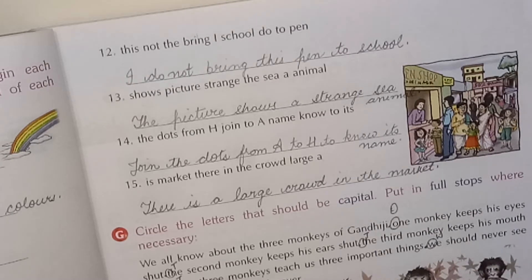Twelfth: 'I do not bring this pen to school.' Thirteenth: 'The picture shows a strange sea animal.' Fourteenth: 'Join the dots from A to H to know its name.' Fifteenth: 'There is a large crowd in the market.' Children, look for the proper beginning and proper sense when rearranging sentences.